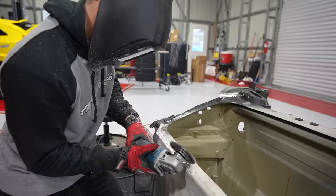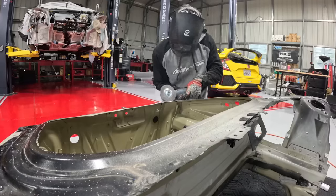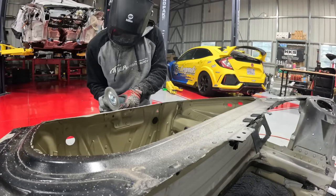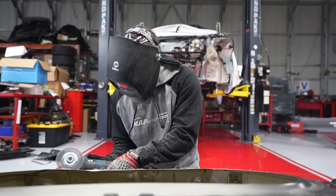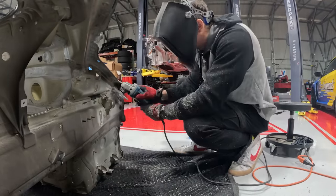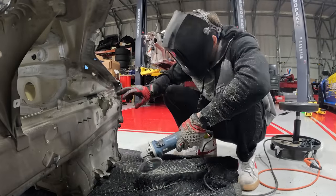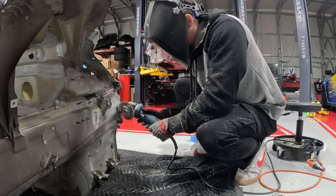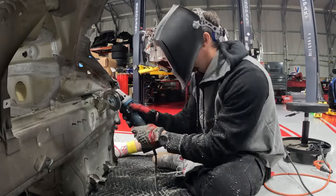Have you ever moved a frame rail? No. Moved a subframe? No. So we're gonna figure it out. Last episode we thought we had a lot of cutting and grinding — today is on a whole other level. The difference here is we have to be strategic. We can't just cut the tub off. We have to grind all of the adhesive off and all of the rivets must be drilled out. And remember, we have to reuse this tub, which means we have one shot at not messing this up.